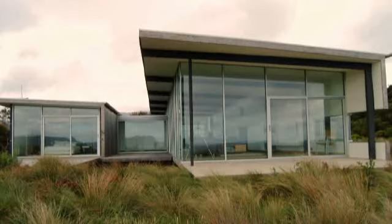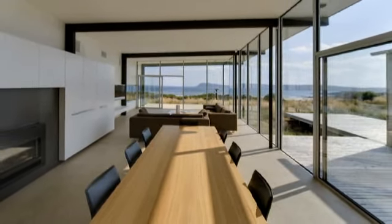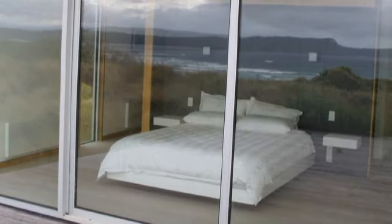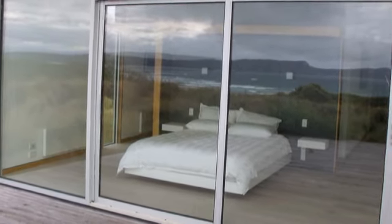The elevated position creates privacy and seclusion. Floor-to-ceiling glass in the spacious living area and master bedroom frame sensational views of ocean, sky, islands, cliffs and distant mountains.